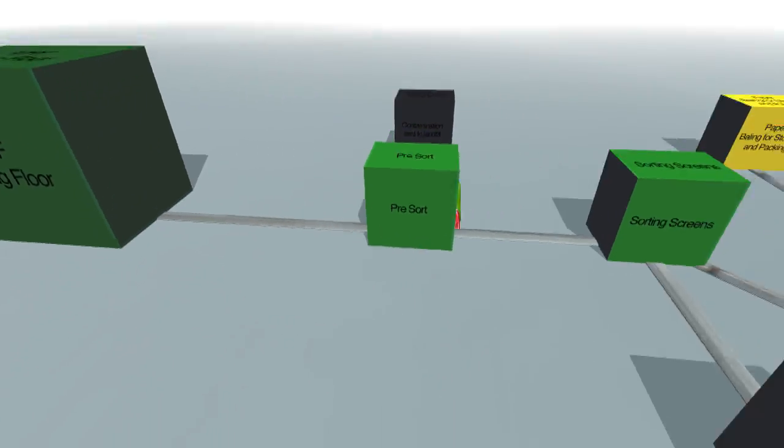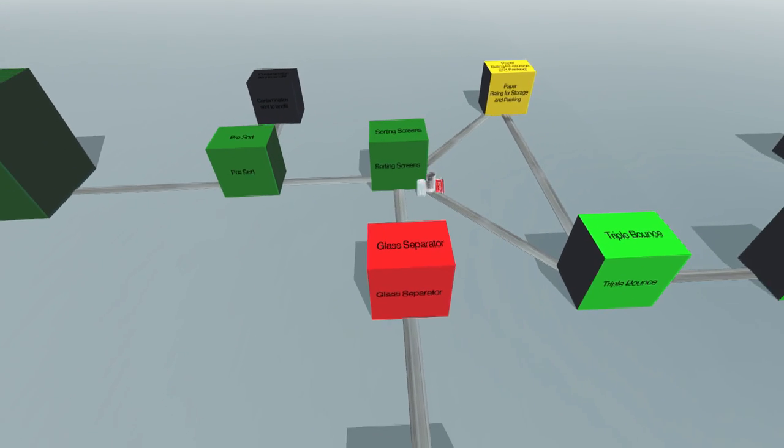Everyone can contribute in the quest to sustain our environment for future generations.